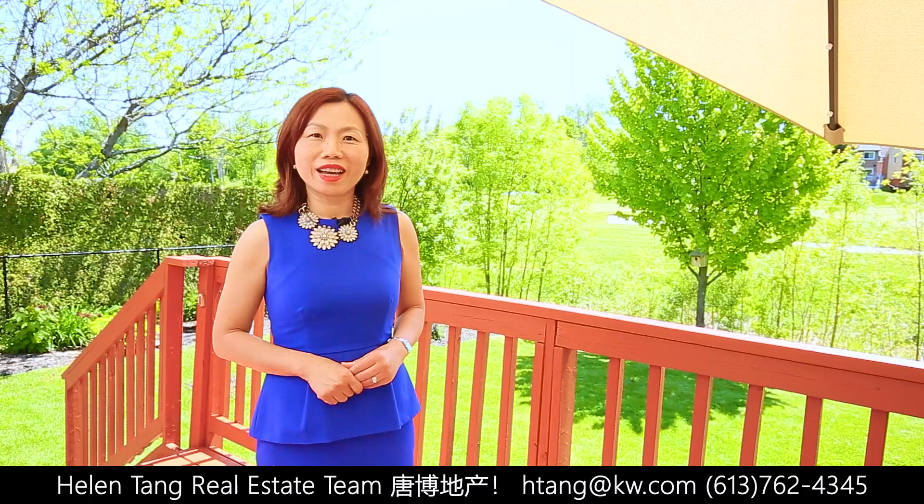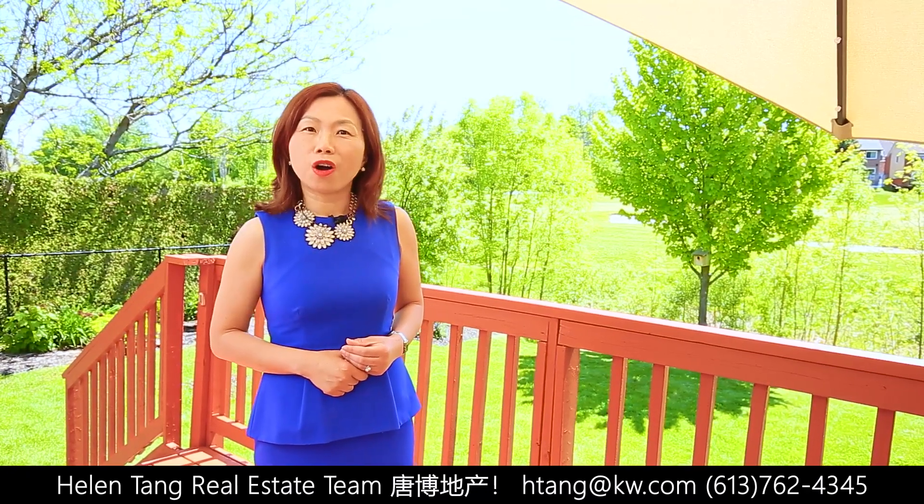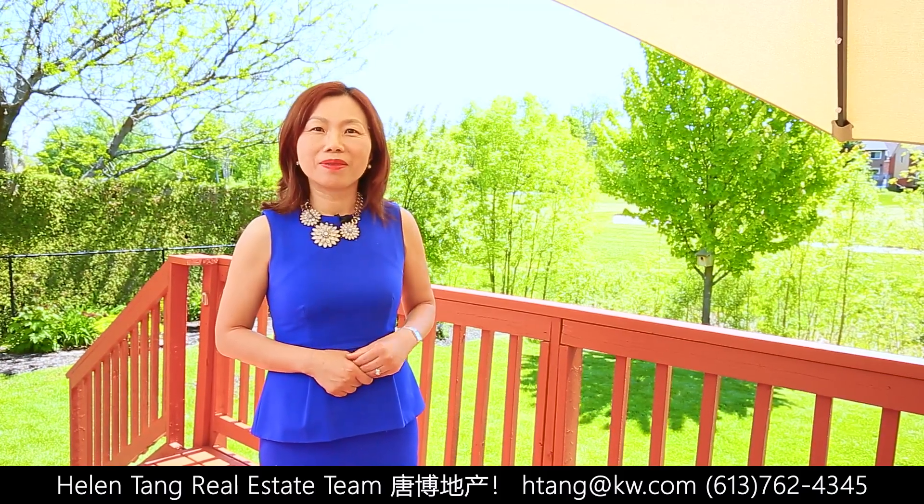Thanks for joining me today. Would you like to be the next owner? Be sure to give us a call for all your real estate needs. We are here to help. Until next time, bye-bye!